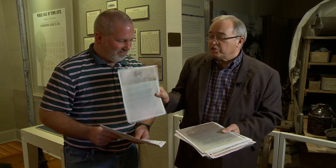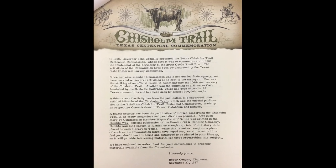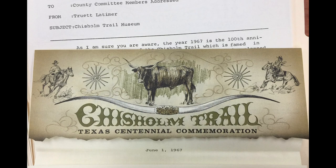We also had the beautiful stationery of the Chisholm Trail Centennial Commission, and I was told that it was to be seldom used. I was supposed to use plain white paper, and on a rare occasion, depending upon if it was a VIP, I could use one of those.